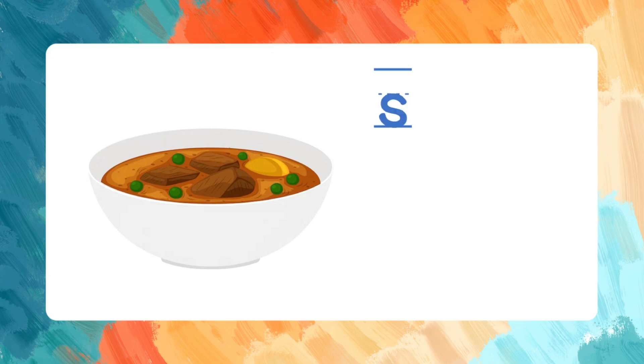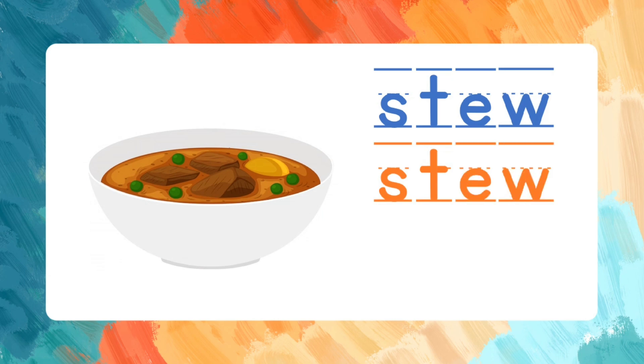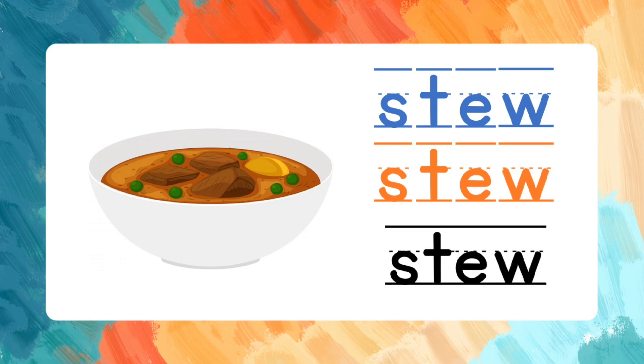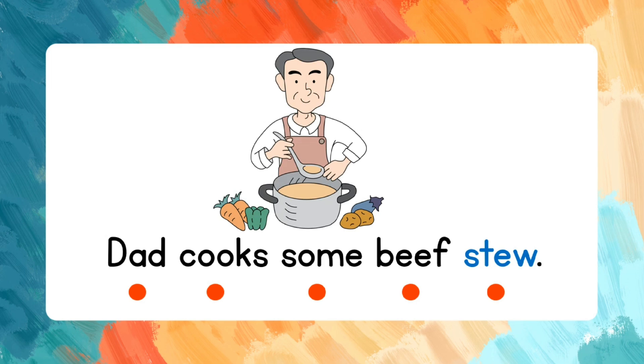Stew. S-T-E-W. Let's spell the word one more time: S-T-E-W. Stew. Let's read the sentence: Dad cooks some beef stew.